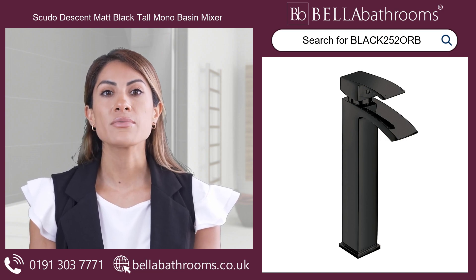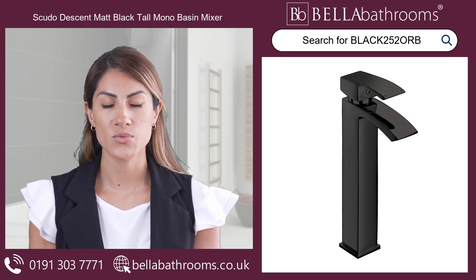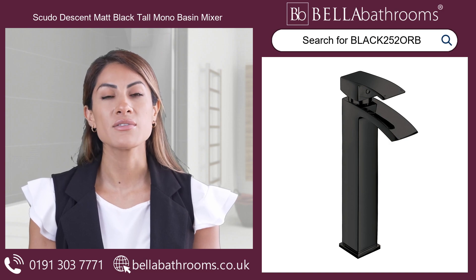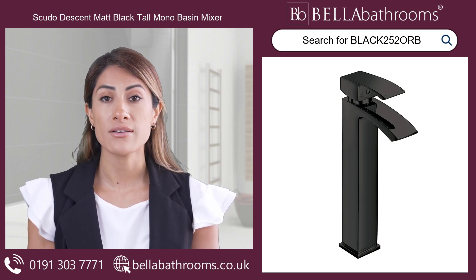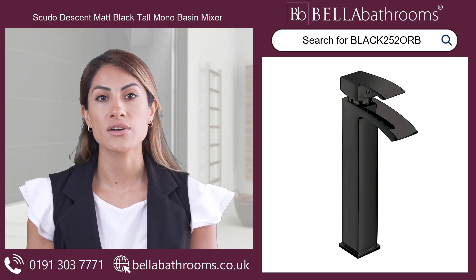It boasts a beautiful matte black finish and operates smoothly for years to come. With the Scudo Descent Matte Black Tall Mono Basin Mixer, you're not just getting a tap, but a long-lasting partnership of style and reliability. Discover this and the rest of the Scudo Descent range at bellabathrooms.co.uk.